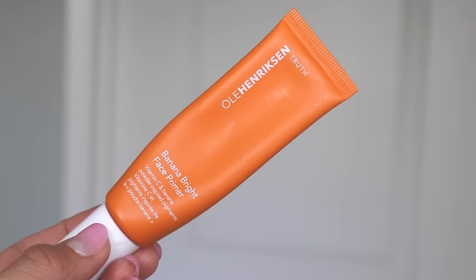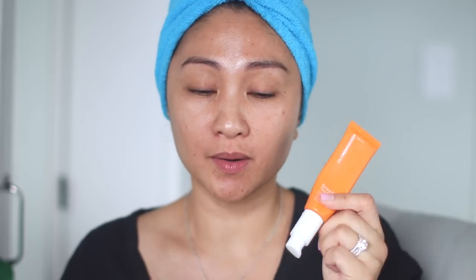Now I'm gonna use the Ole Henriksen Banana Bright Face Primer. I heard about this through Coffee Break with Dani. You guys, she gives the best recommendations. If you don't watch her, she is absolutely amazing in every aspect — so good to everyone she knows, her fur babies are so loved, she's the best mama ever, and she can cook. She was a chef. She's bomb.